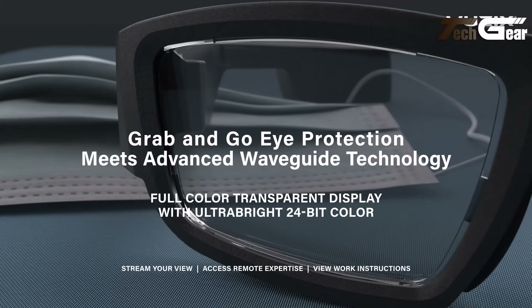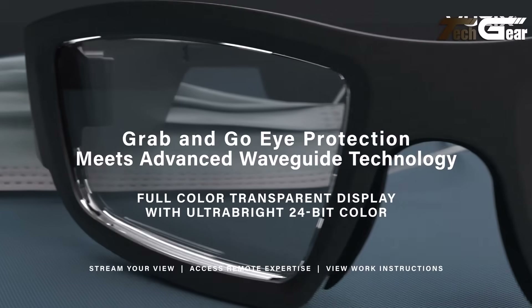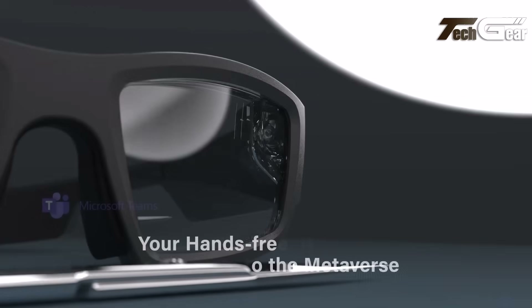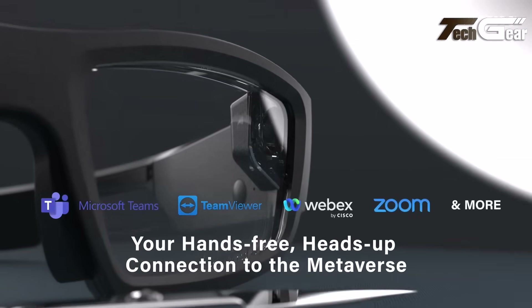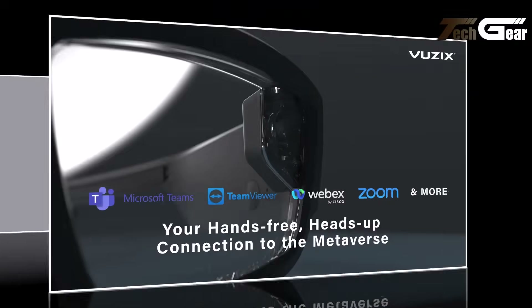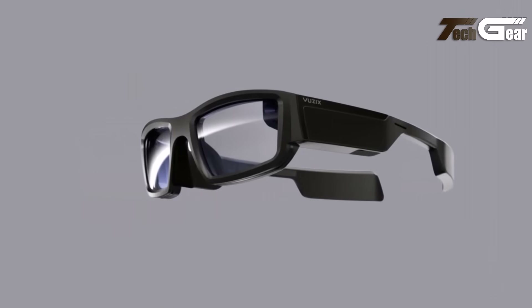Designed for safety and comfort, they feature ANSI Z87.1 certification and UV-protected lenses. Ideal for industries like healthcare, logistics, and manufacturing, the Blade 2 supports applications such as Microsoft Teams, Zoom, and TeamViewer. For prescription users, inserts are available separately for $150.